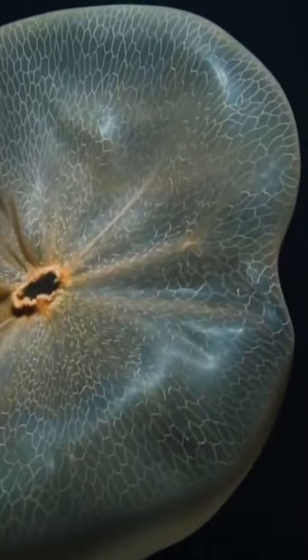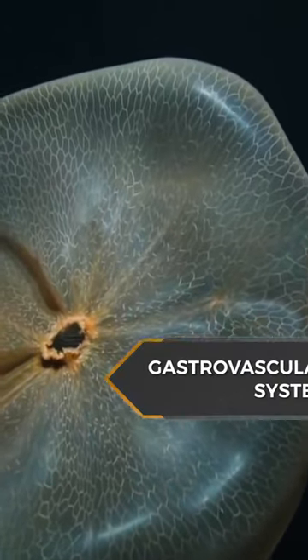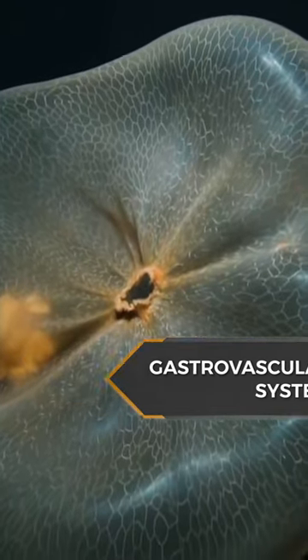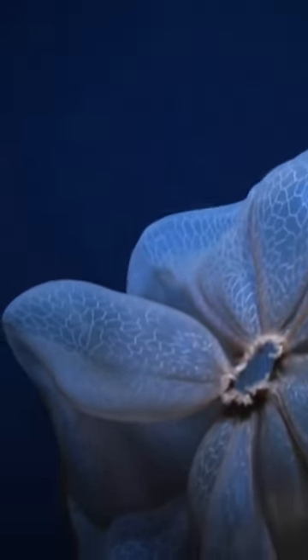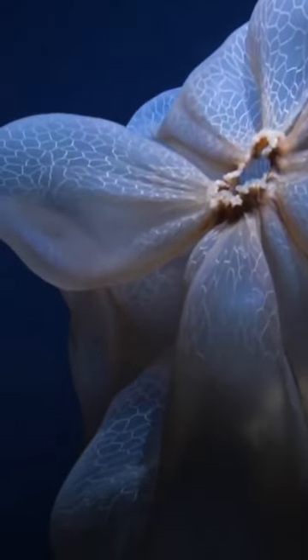Their large bell has been proposed as used for either locomotion or feeding when closed. The gastrovascular system of the jellyfish can be clearly seen through its skin. The Deepstaria also features a geometric mesh pattern throughout its entire body, which delivers nutrients to the entire jelly as it stretches and contracts to move and capture prey.